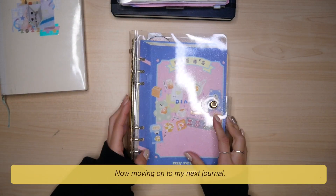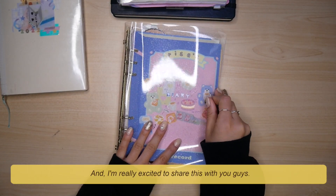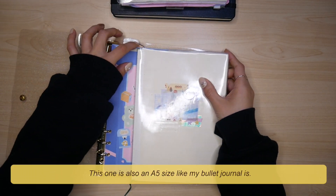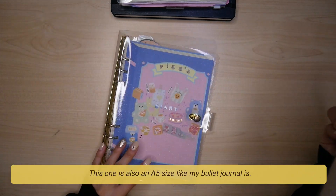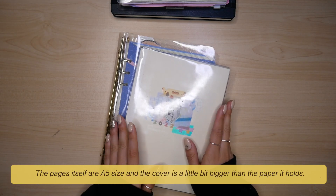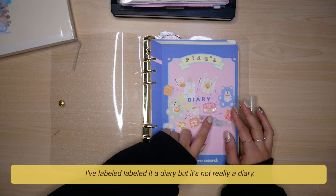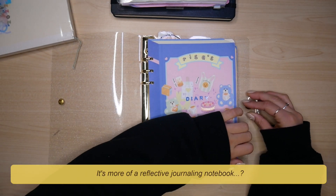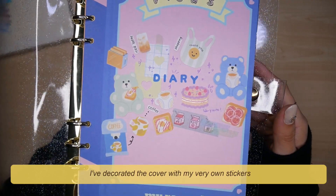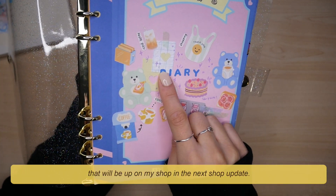Now moving on to my next journal. This one I have been using every day for the past month of December and I'm really excited to share it with you guys. This one is also A5 size like my bullet journal. The pages themselves are A5 size and the cover is a little bit bigger than the paper it holds, so that's why it looks a little bit bigger than my bullet journal. I've labeled it a diary but it's not really a diary — it's more a reflective journaling notebook. I've decorated the cover with my very own stickers that will be up on my shop in the next shop update.